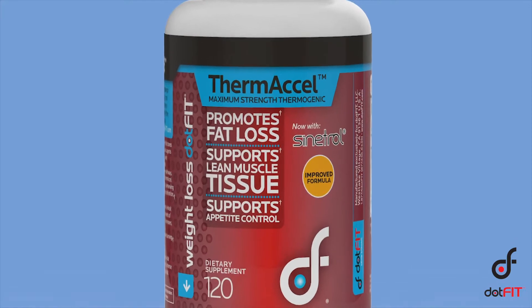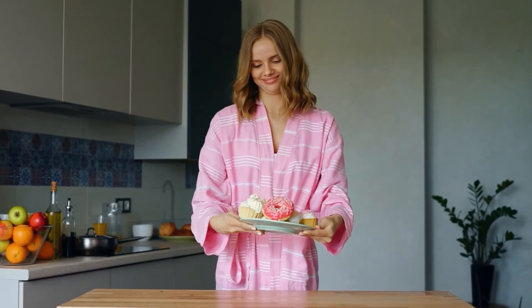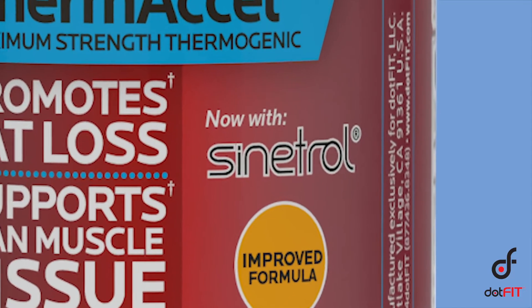Hi everyone, and welcome to the dotFit brief on the updated Therm Excel specialty weight loss product. For those of you that have used Therm Excel for clients in need of weight loss assistance along with diet and exercise, you've experienced the value of proper usage — it can significantly speed and ease the journey, especially for people that continually struggle to maintain a weight loss eating plan or are simply stuck at a plateau. It just got better as we've added a new ingredient, trade name Sinitrol, to complement the powerful thermogenic blend and offer an additive effect on supporting body fat loss.